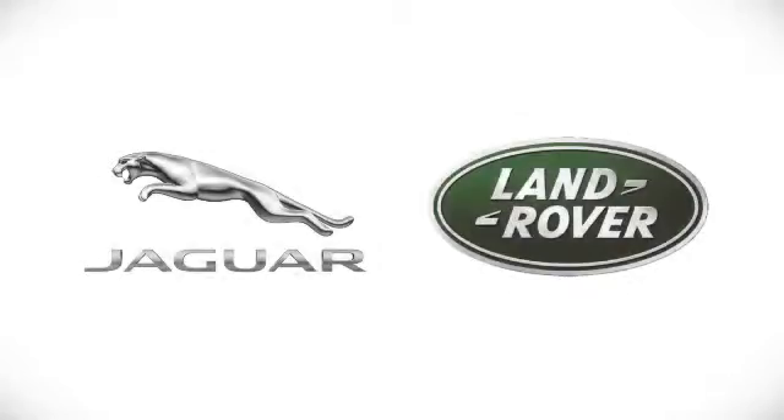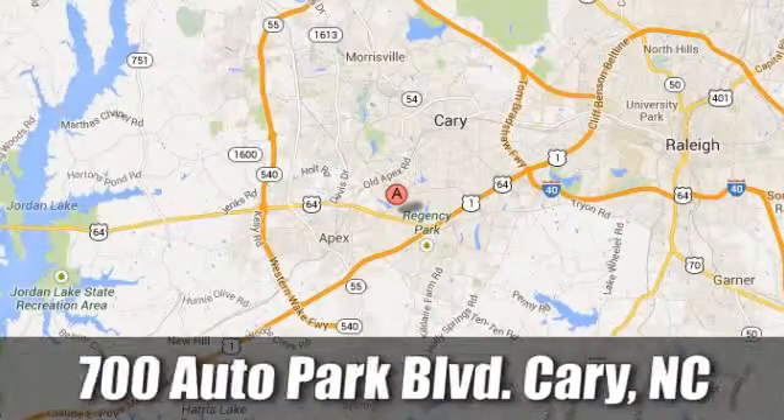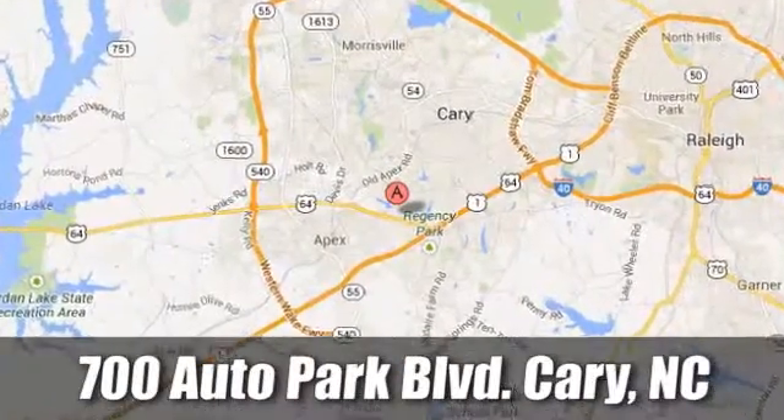At Jaguar Land Rover of Cary, our certified sales professionals are the most highly trained service technicians in the industry. We're conveniently located at 700 Auto Park Boulevard.